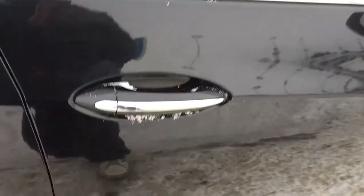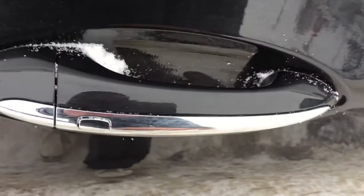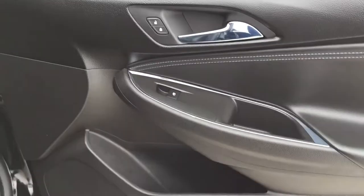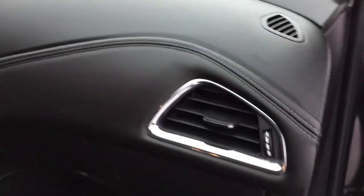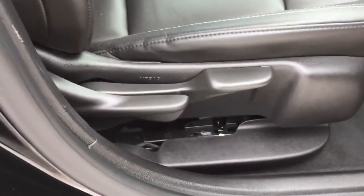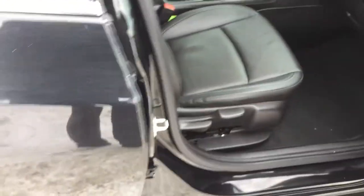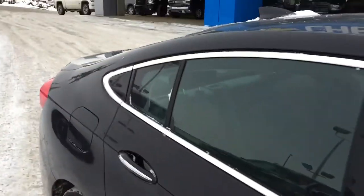Now for my last looks: even the keyless entry looks class A in this premium edition, ready for the night ahead or family gatherings — whatever you want to drive to. One last look at the nice chrome dash. This is the passenger seat — it is not automatic, but the driver's seat is.